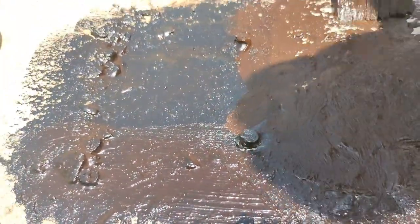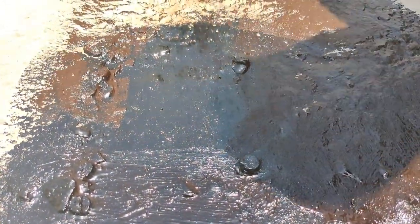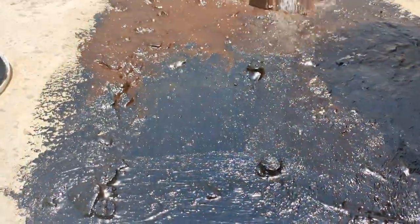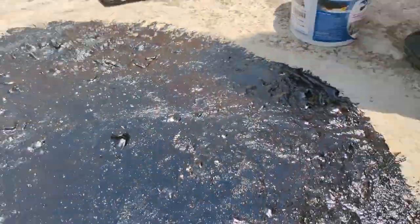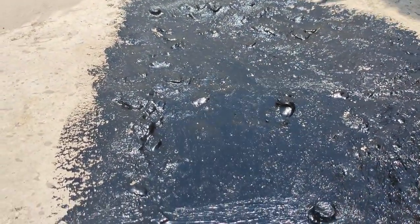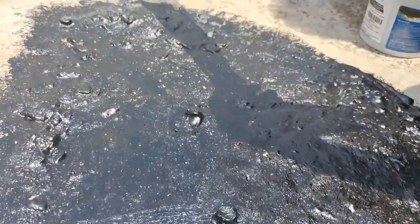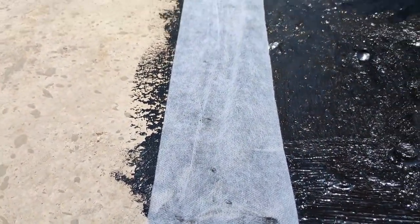First, apply your first coat as the base layer. Then apply the second coat on top. Seal all cracks properly. If you want to do it yourself, you can do it easily. The basic requirement is to clean the wall and the roof, then apply the liquid rubber directly. Clear all cracks in the wall and roof before applying.